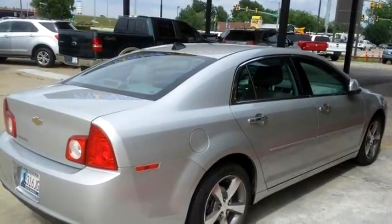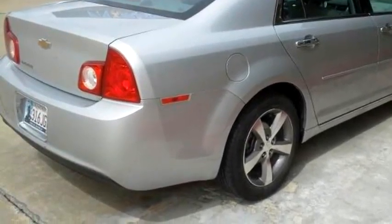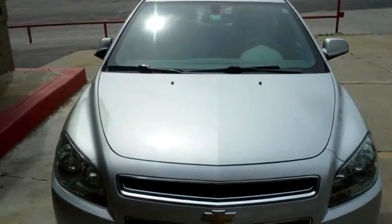E-ride Autoplex proudly presents this 2012 Chevrolet Malibu LS 4-door Sedan.